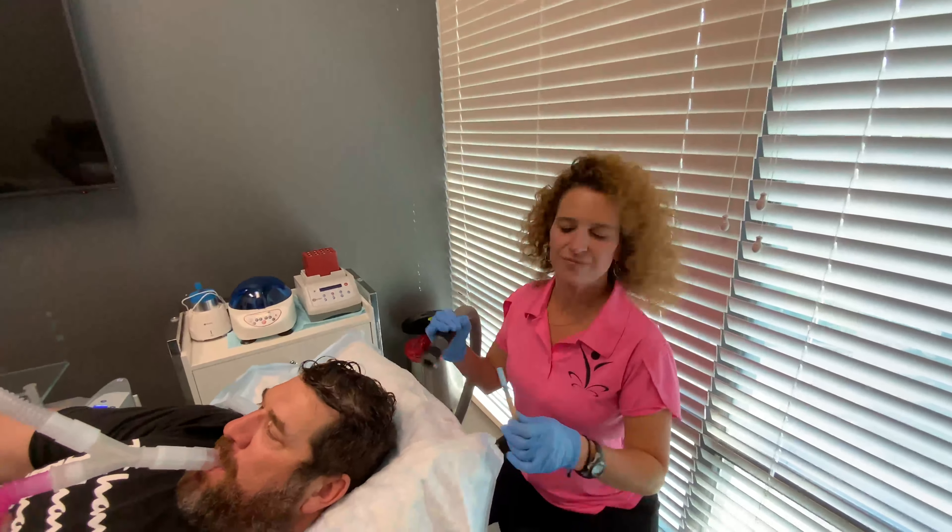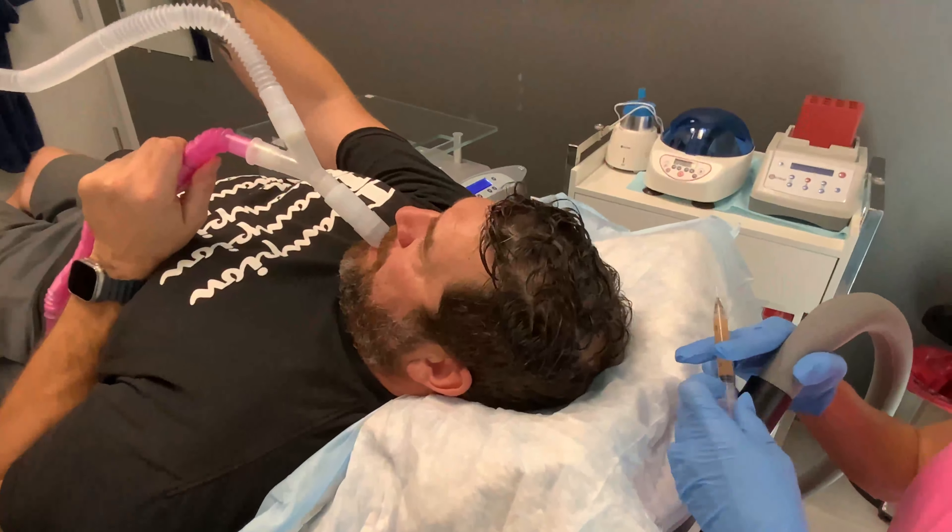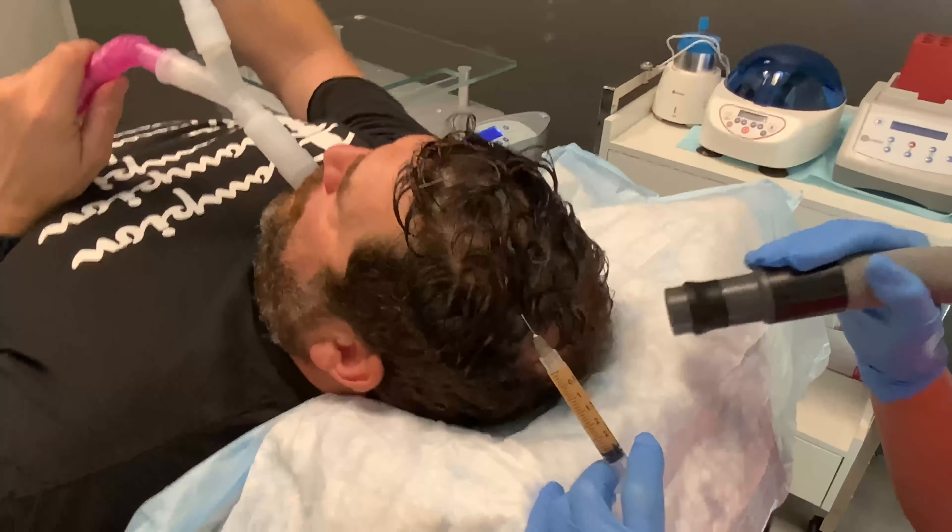I'm going to go ahead and start. I've already wiped down his scalp with some puricin.